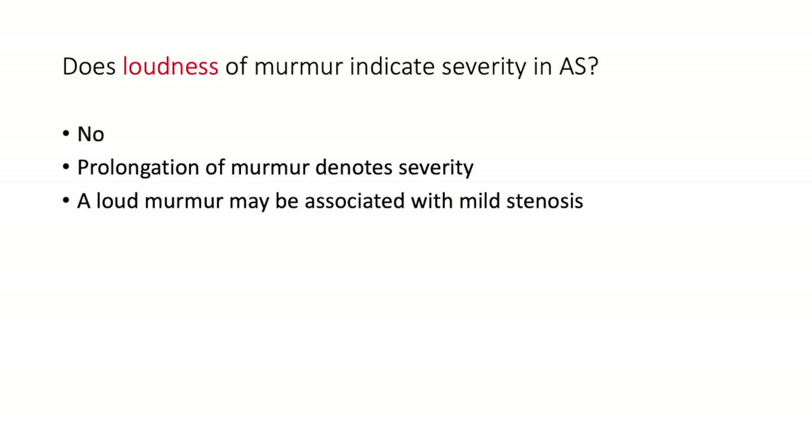Does the loudness of a murmur indicate severity in aortic stenosis? The simple answer is no. As shown on the phonocardiogram, it is actually the length or prolongation of the murmur that denotes severity. The longer the murmur in systole, the more severe the stenosis. A loud murmur may be associated with mild stenosis.